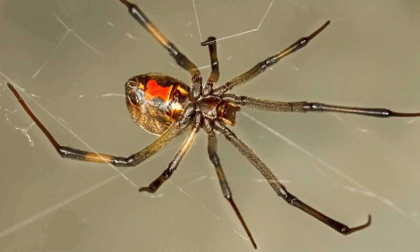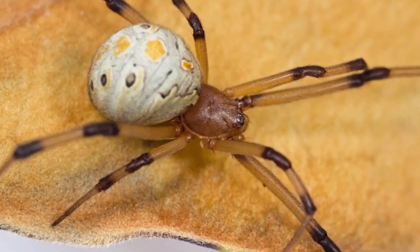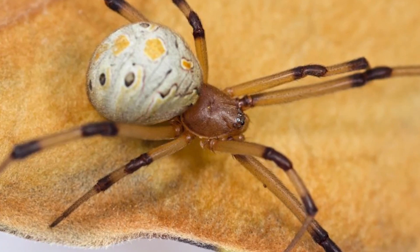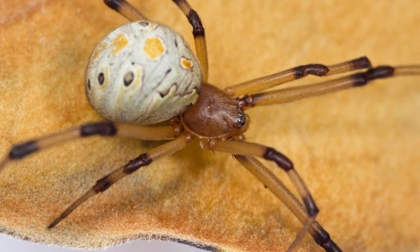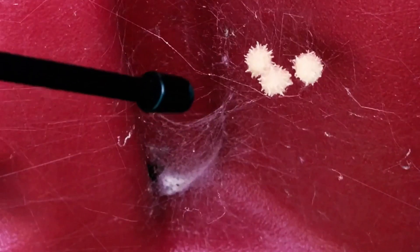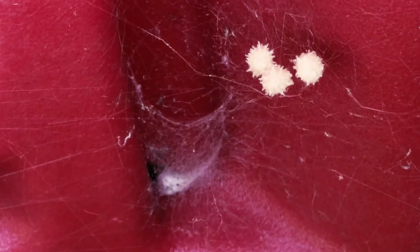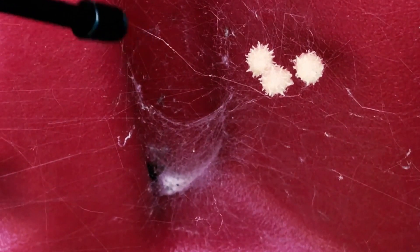Number 4: The Brown Widow Spider. Latrodectus geometricus is a type of widow spider that is typically tan to dark brown in color. They have a distinctive hourglass-shaped marking on their abdomen, which is typically orange or yellow in color. The rest of their body is covered in small hairs. Brown widow spiders are found in many parts of the world, including the southern United States, South America, Africa, and Asia. They prefer warm and dry environments and are often found in urban areas such as garages, sheds, and other man-made structures.